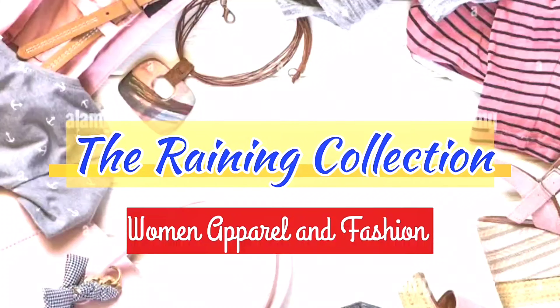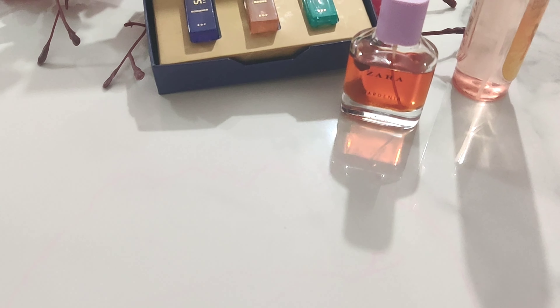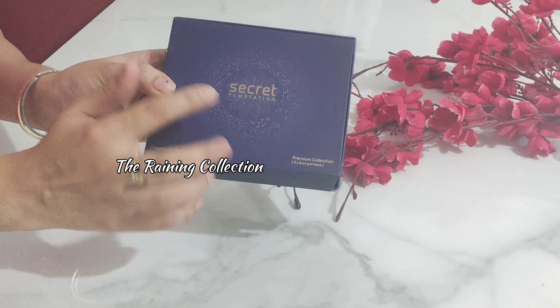Hello everyone, welcome and welcome back to the channel. Today's video is a perfume video, and I'm going to share with you high-end to affordable options. These perfumes smell very good, they are pretty, and they create a good aroma.